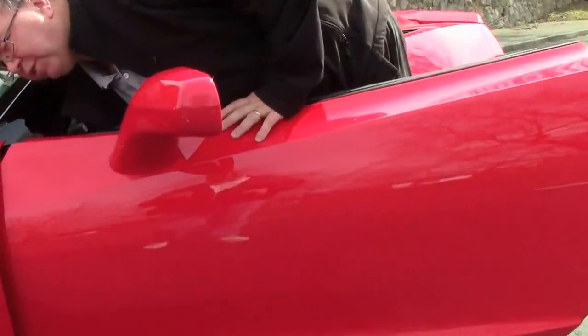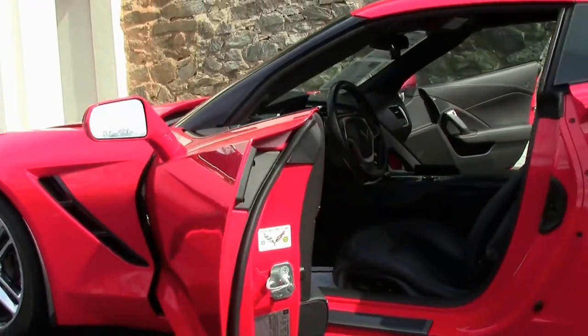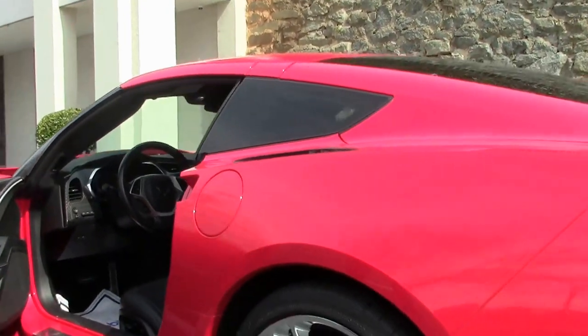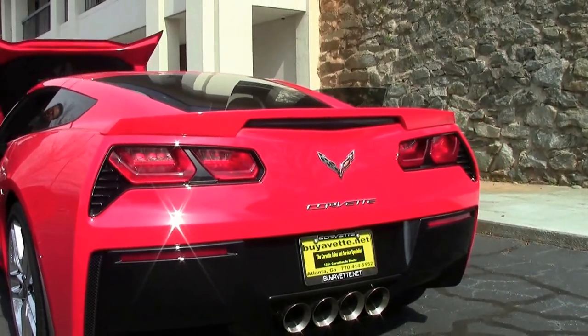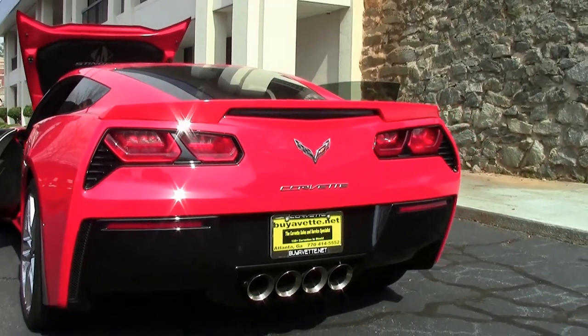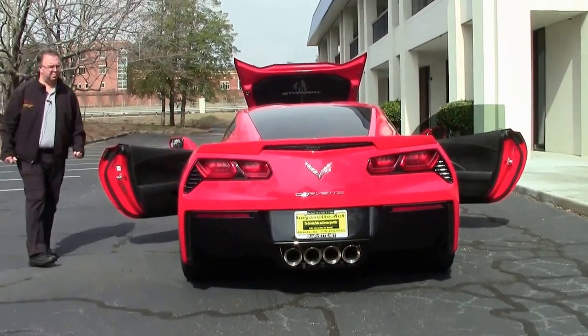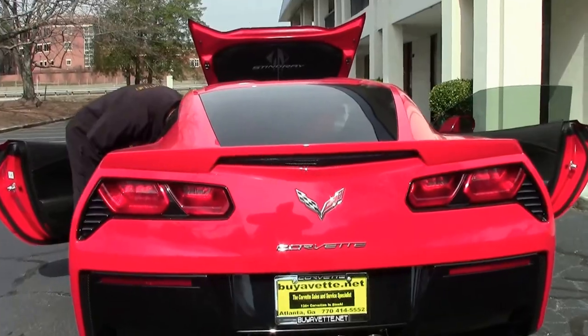This is a Z51 car, meaning the suspension has been upgraded. It also has the magnetic ride control option as well. And the spoiler, which was part of the Z51 option.